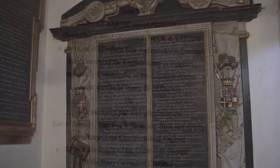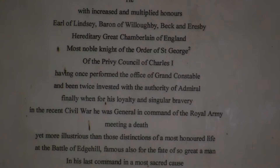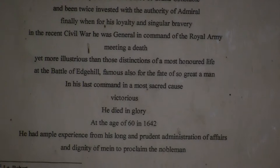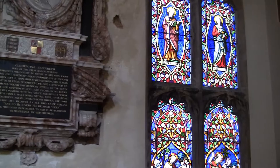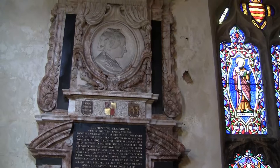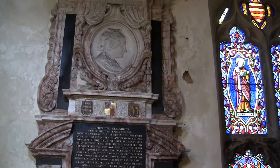This wall plaque was written in the 1640s. Note towards the bottom that the Earl of Lindsay was killed during the Civil War at the Battle of Edgehill.